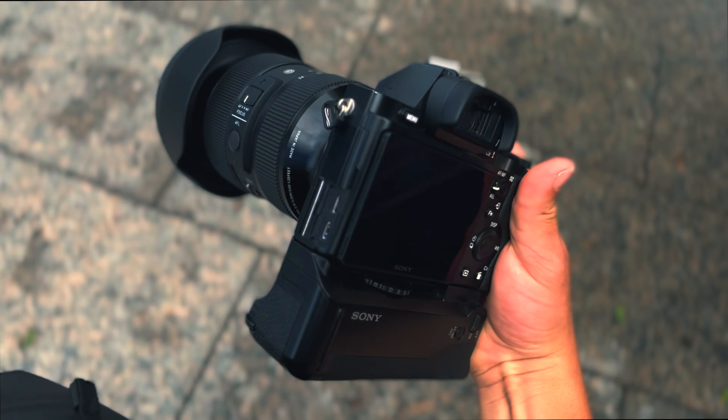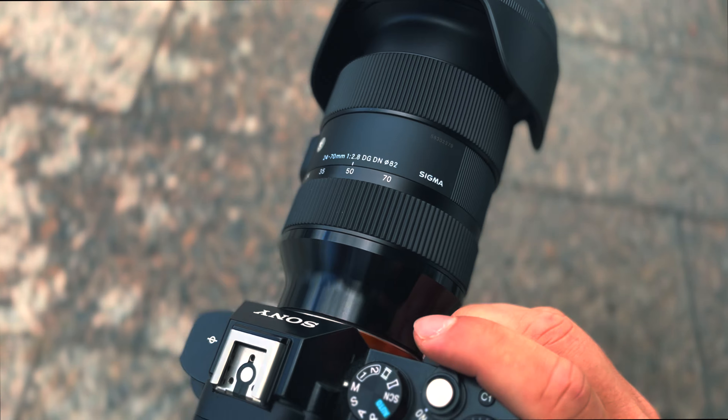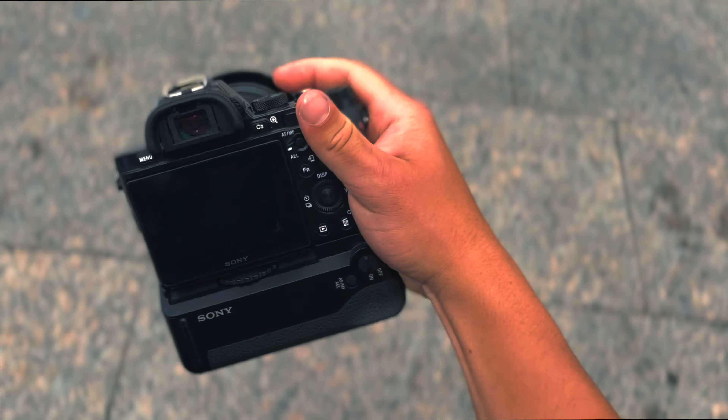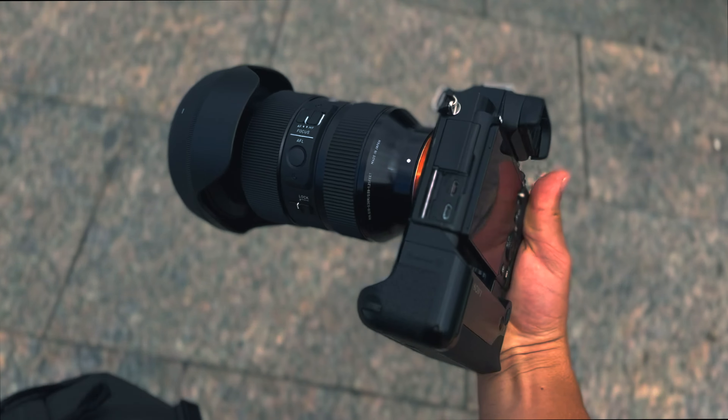So this is the Sony a7r and I'm shooting with the Sigma 24-70 f/2.8. It's a girthy lens and it's kind of working on my forearms. I've made my way to Times Square and I definitely look like a tourist right now, especially with this huge camera. God, I hate it here. There are so many people, so many actual tourists.